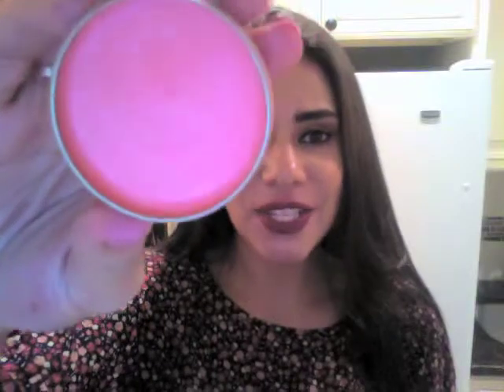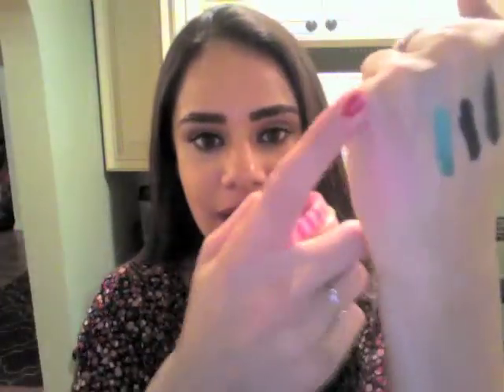I also got from Etude House the Sweet Recipe All Over Color in Peach Sugar Cookie. The packaging is adorable and it's an all-over color for face, lips, and eyes. I haven't really used it honestly — I feel like it might look too cutesy or fake on me because it's really really peach. But maybe I can rock it — we'll give it a try. Those are all the products I purchased in South Korea. I hope you enjoyed watching, and I'll be posting a documentary of my time in South Korea, so stay tuned. Bye!